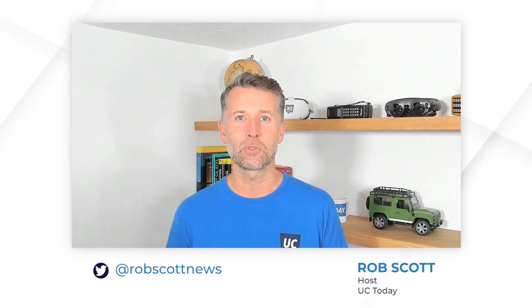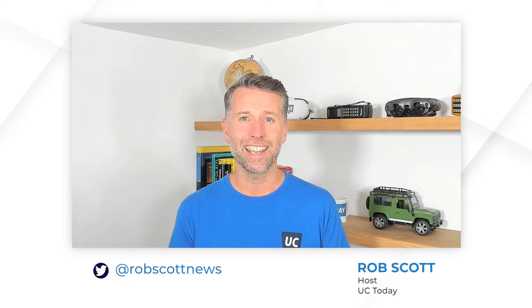Hi, my name is Rob Scott from UC Today News. In this session I'm joined by Ryan Kahan, who's the CEO at Call Cabinet. He's going to be walking us through the latest Microsoft Teams compliance recording challenges and what options enterprises have to choose from. If you're looking beyond the standard built-in recording feature in Teams and need a comprehensive and compliant solution, this interview is well worth the watch. Stay tuned.